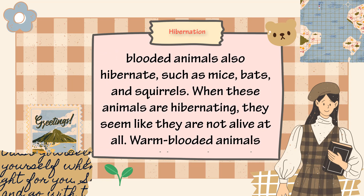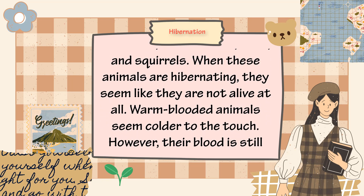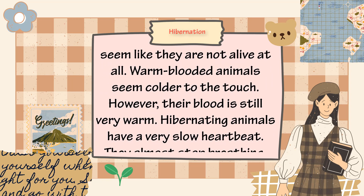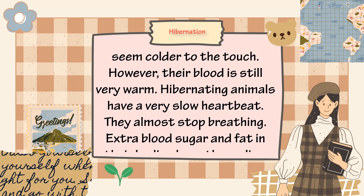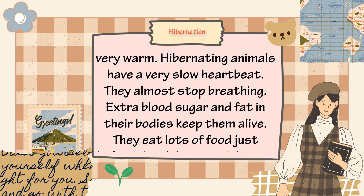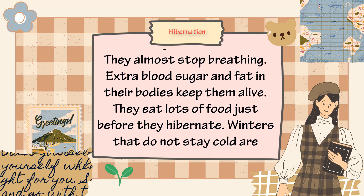When these animals are hibernating, they seem like they are not alive at all. Warm-blooded animals seem colder to the touch. However, their blood is still very warm. Hibernating animals have a very slow heartbeat and they almost stop breathing.